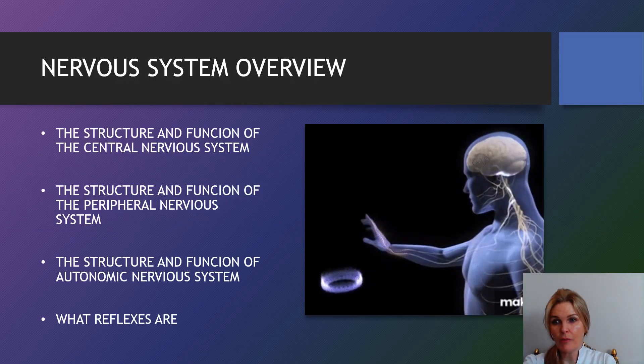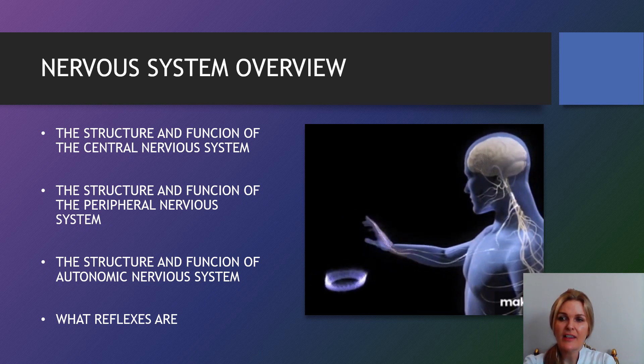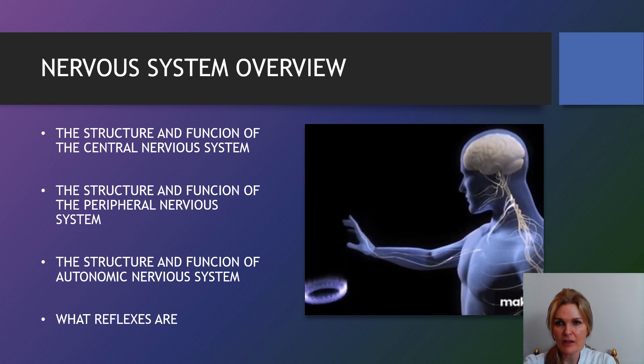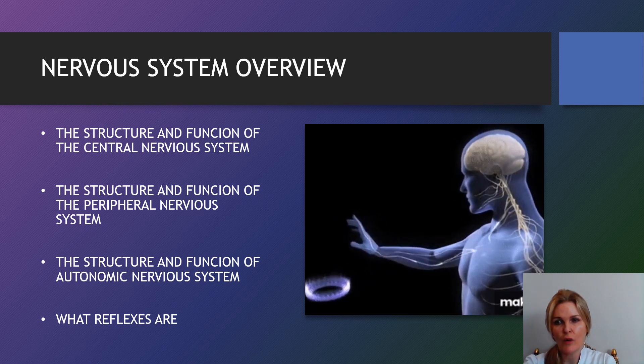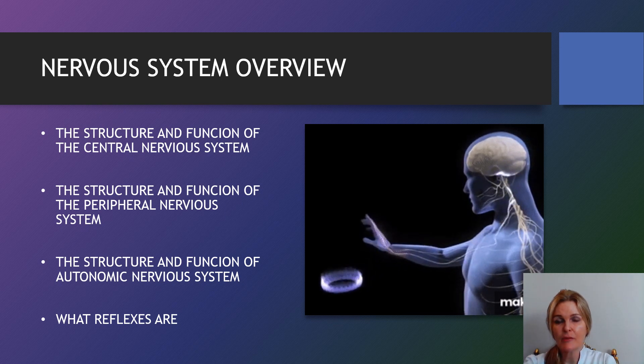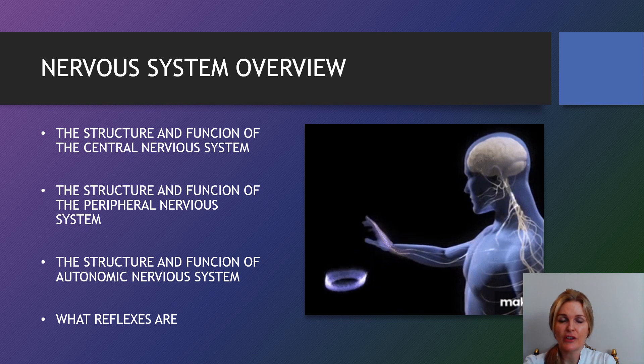The nervous system is a complex collection of nerves and specialised cells known as neurons that transmit signals between different parts of the body. It is essentially our body's electrical wiring. Structurally, the nervous system has two components: the central nervous system and the peripheral nervous system.